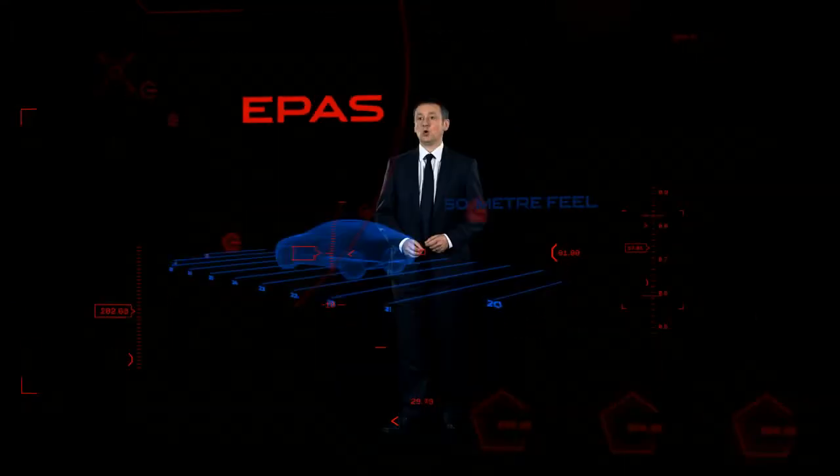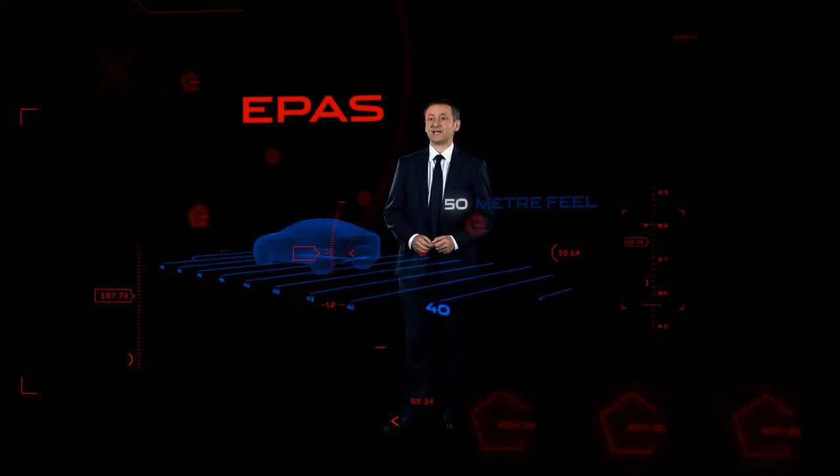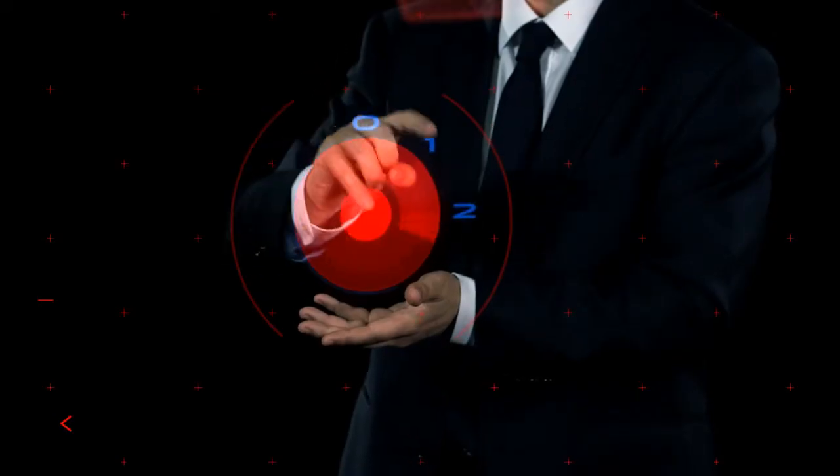Like every great Jaguar, the XE delivers what we call the 50 metre feel, which simply means that the car communicates its character within the first few seconds of driving.